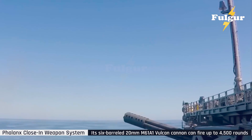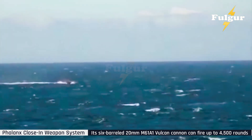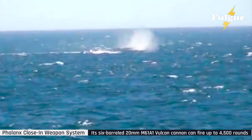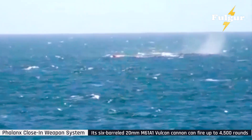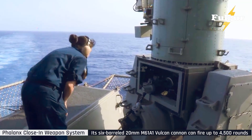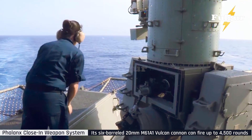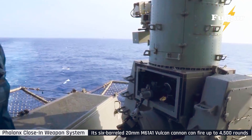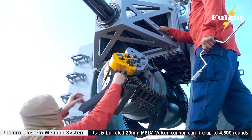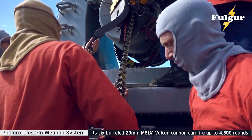To this day, every sailor who hears that distinct BRRRRRRT knows one thing — the ship still has a fighting chance. As the U.S. Navy transitions into the age of lasers, hypersonics, and AI, one weapon remains unchanged in its purpose: to protect the fleet at all costs. The Phalanx CIWS has become more than just a gun. It's a symbol of resilience, precision, and technological mastery — fast, accurate, and utterly unforgiving. It's the last sound an enemy missile will ever hear.